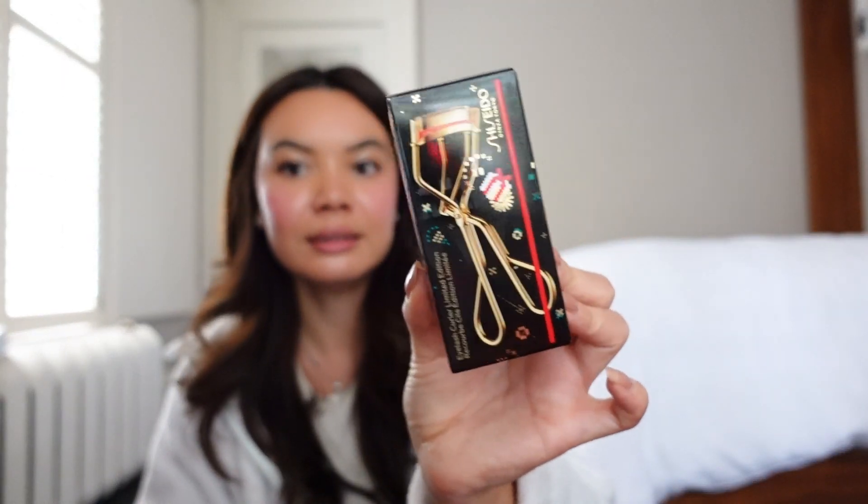The other tool I got is this Shiseido eyelash curler — it's the holiday one, it comes in a packet like this. The Patrick Ta brush comes in really nice packaging — rose gold, but really nice.